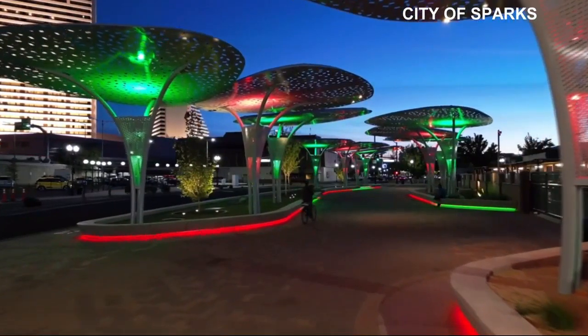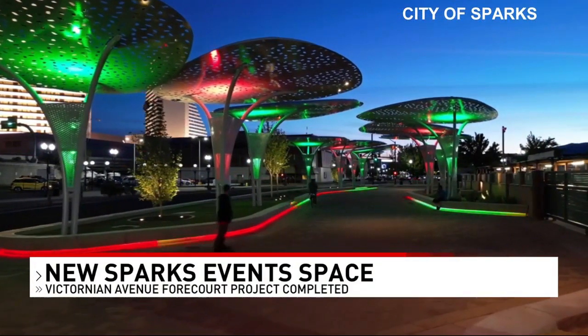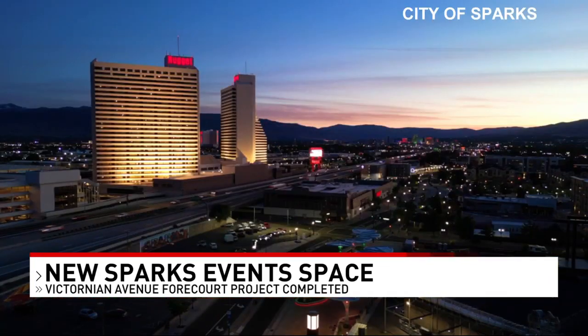The idea is to provide a nicer area for visitors and locals to sit. The new space includes pavers and concrete seat walls, a turf seating area, LED lighting and music, and more at a ribbon cutting event tonight.